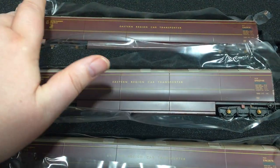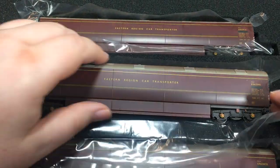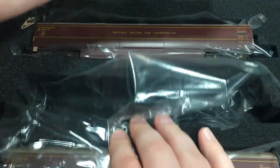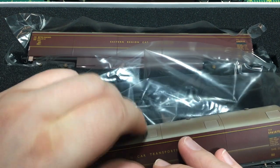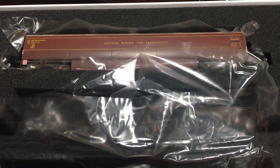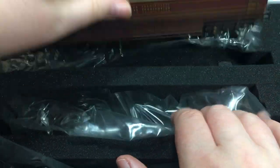Inside the box we've got a foam insert, and I really like this — it makes it quite easy and safe for removal and also putting the vans back in for storage. It's actually a joy to get them in and out, with minimal risk of damage. I think this set is definitely something that will be greatly received for anybody who wants to be taking their models between their home layout and maybe exhibitions and clubs.